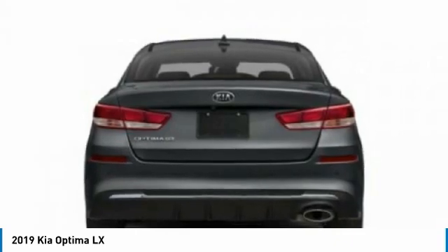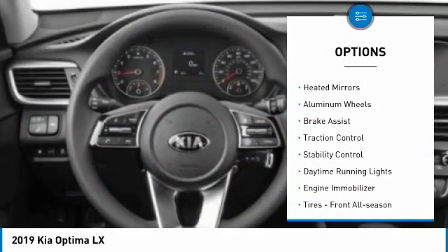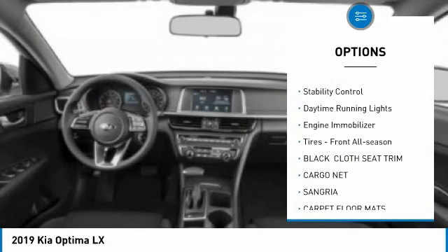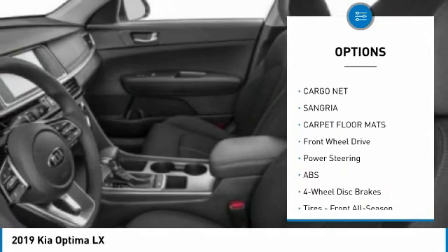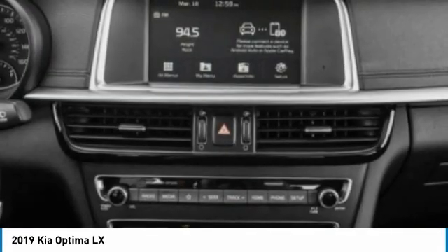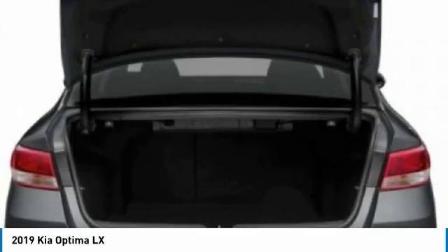Here are some of this vehicle's great options: tire pressure monitor, blind spot monitor, heated mirrors, aluminum wheels, brake assist, traction control, stability control, daytime running lights, engine immobilizer, and front all-season tires.